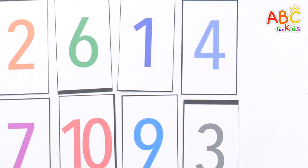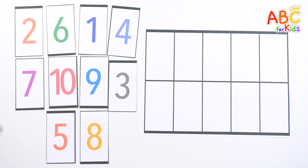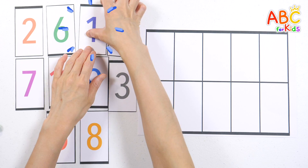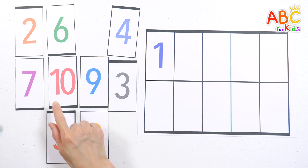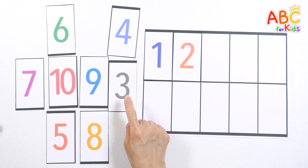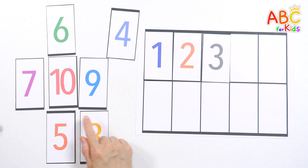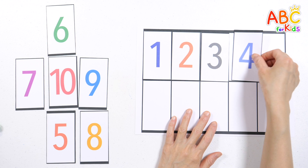The numbers from 1 to 10 are all mixed up! How about we put them in order on the board, starting from 1! Let's find number 1! That's right! 1. Where's number 2? Good job! 2. Find number 3! That's right! Count with me — 3! Find number 4 and put it in the right spot! 4!